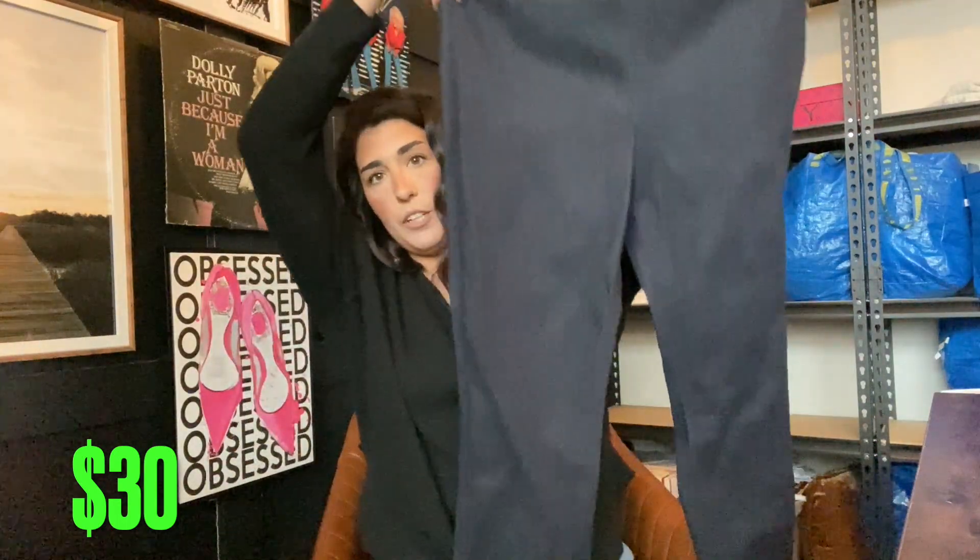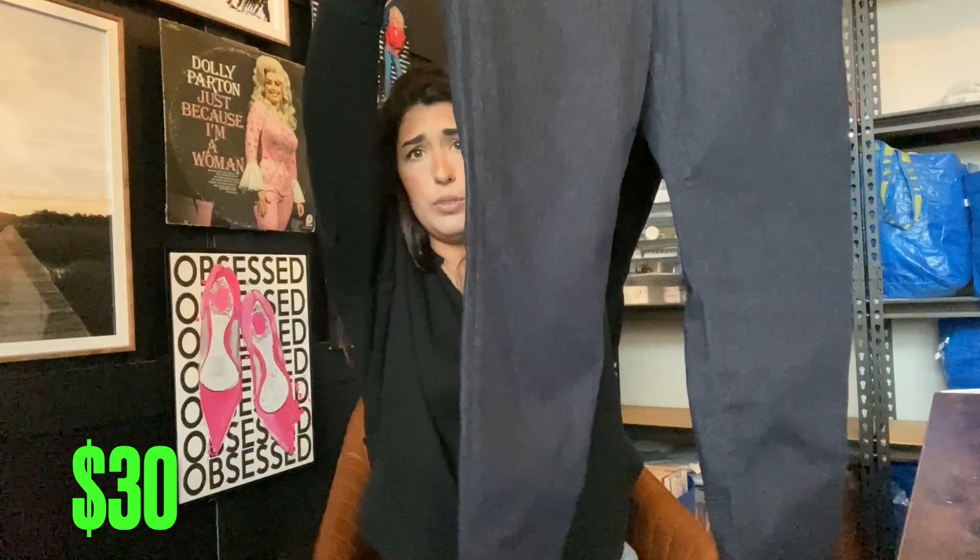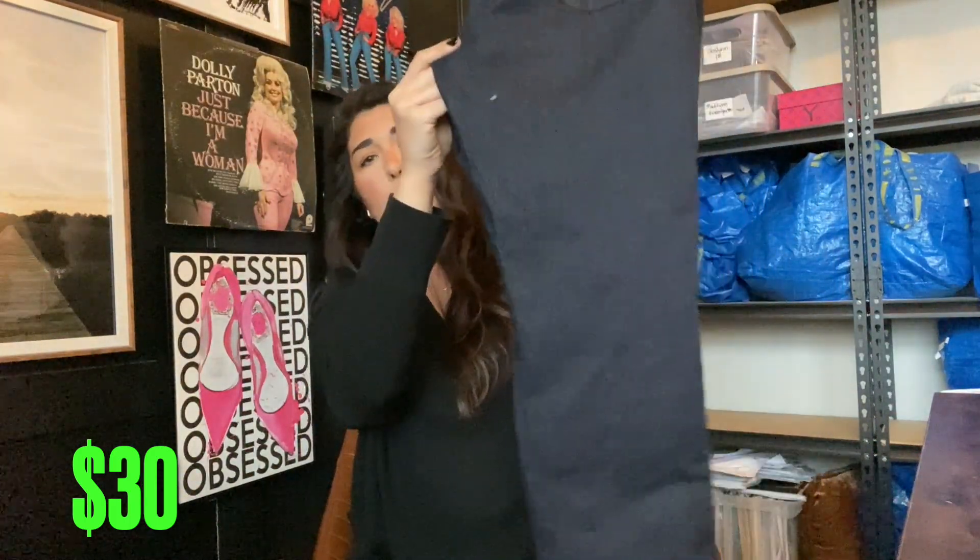The first pair of jeans are these pencil jeans with a cute little zipper — they are new with tag. They're a great size 12. I really just wanted to keep these for myself. I'll probably get around $30 for these — not bad for 80 cents.